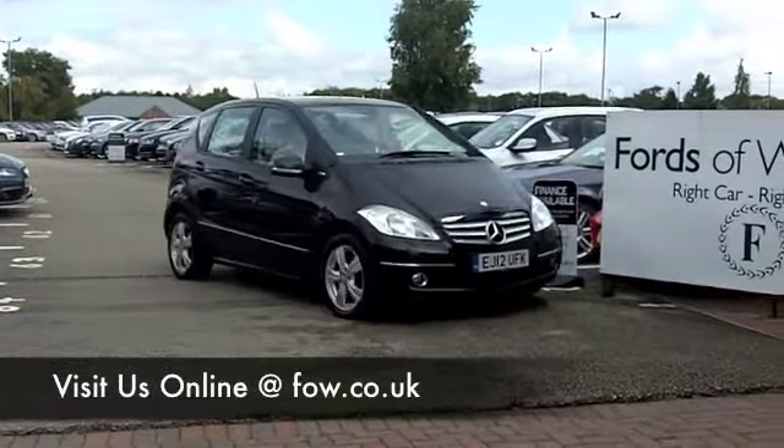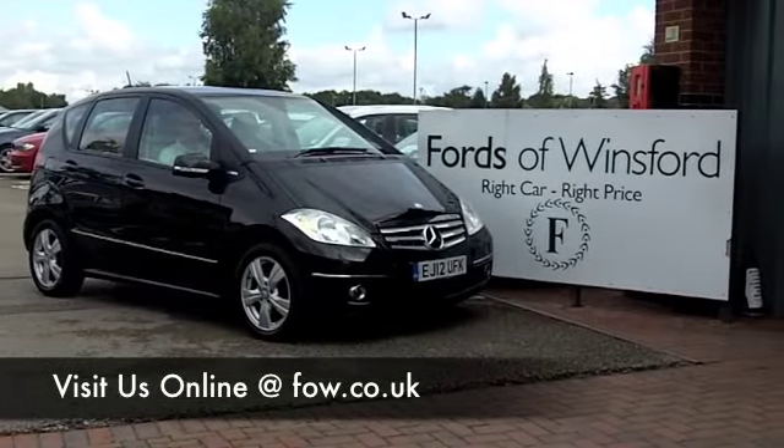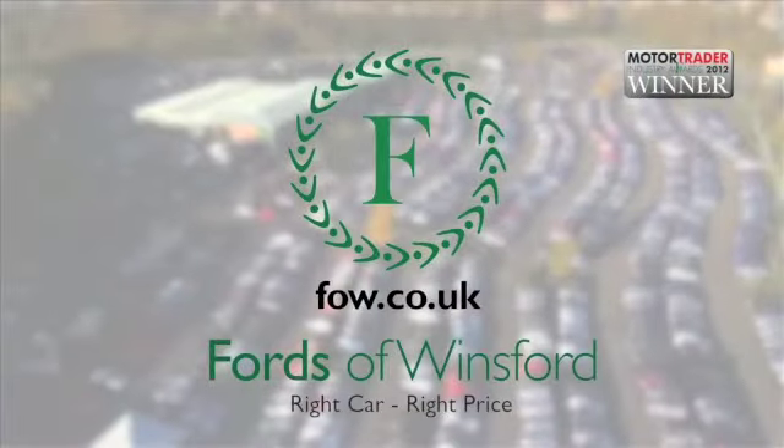Bring your licence with you, have a test drive, and discover this great car for yourself at Fords of Winsford.